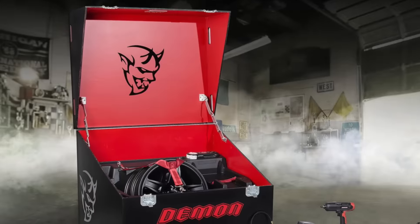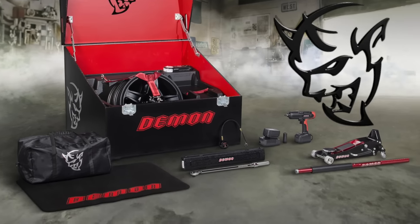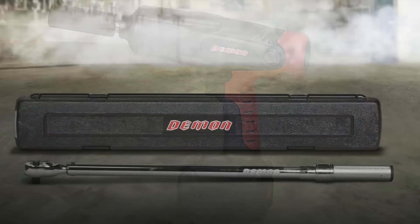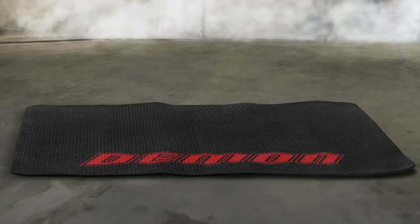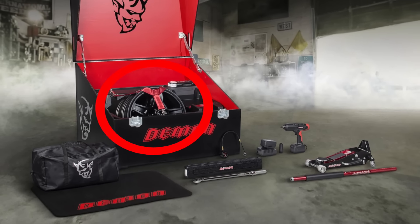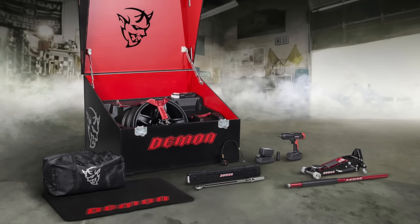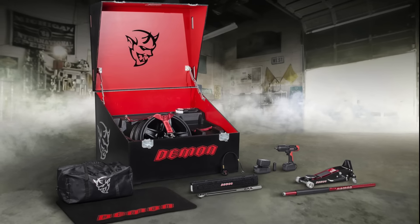Now let's talk about the Dodge Demon crate. A while back I showed you guys a video about the Demon's crate, but we didn't know what was all inside. As it turns out, all the tools are going to be custom made by Snap-On and they're all going to feature the Demon logo. The tools included are a cordless impact driver, a torque wrench, hydraulic lift, and a tire pressure gauge. They also include a nice carrying bag and fender cover to protect the paint while you're working under the hood. There are some other parts in the crate but Dodge hasn't told us what those are. What we do know is that there will be some factory Demon wheels included, and Dodge says the rest of the items will be part of the Demon track pack system.